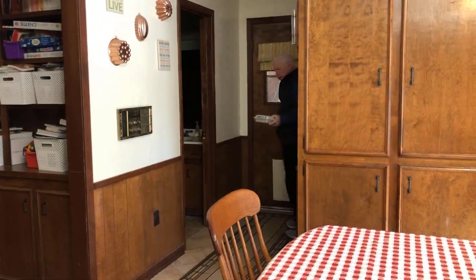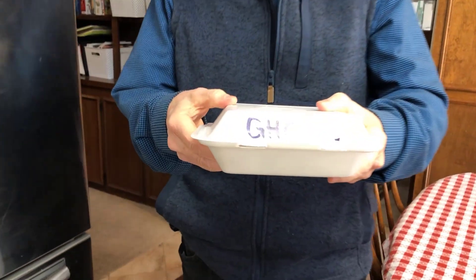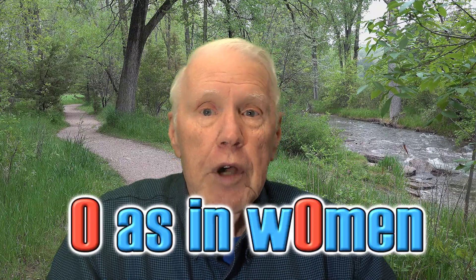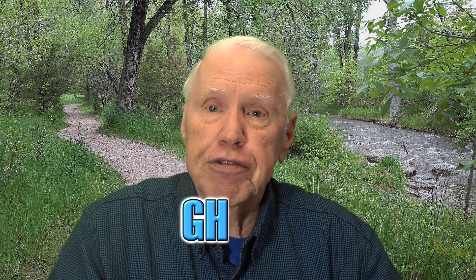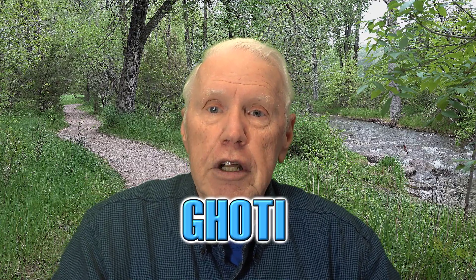I went out to eat last week and came back with some leftovers in one of these styrofoam containers just like this. When I came in the door, my wife and my granddaughter were sitting there at the table. My granddaughter asked, 'What is ghoti?' And I said, 'It's simple, just figure it out.' G-H as in 'enough,' O as in 'women,' T-I as in 'nation' — G-H-O-T-I: fish.